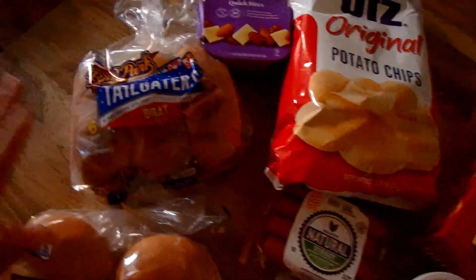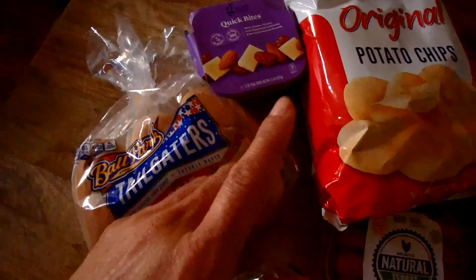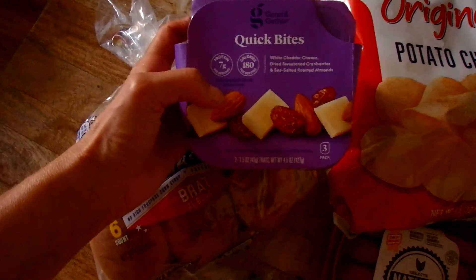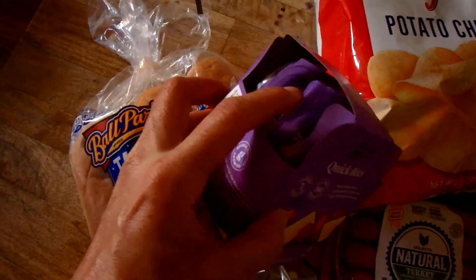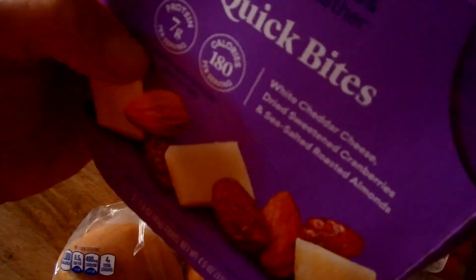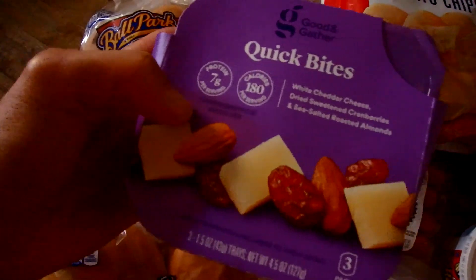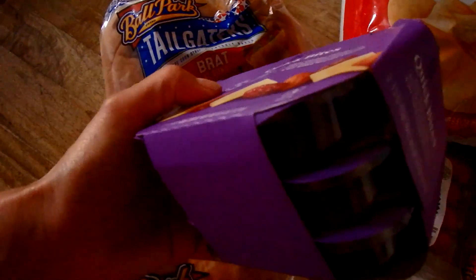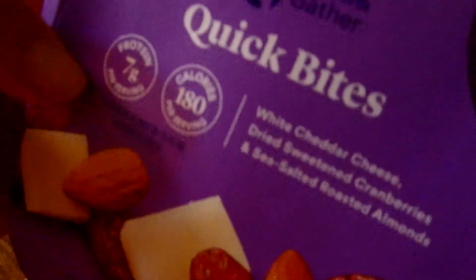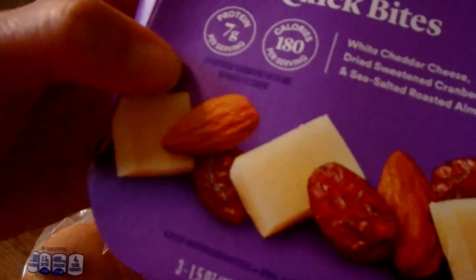We're going to be grilling soon so I grabbed some hamburger buns and hot dog buns. I also picked up these little snack packs — my sister had the Sargento brand and I thought I'd try the Good & Gather target brand version, which was about 50 cents cheaper for the pack of three and looked like the exact same stuff inside. The only thing I wish is that the cranberries were unsweetened — if I'm eating almonds and cheese for protein, I don't want sugar added.